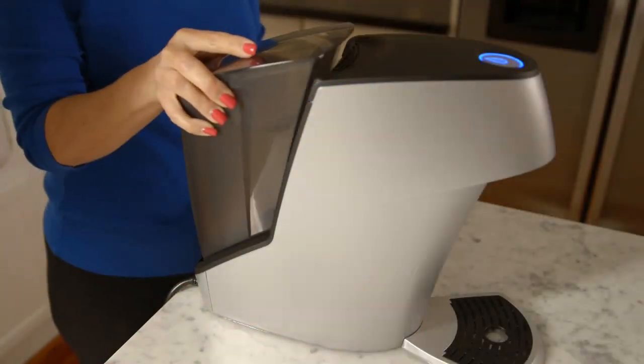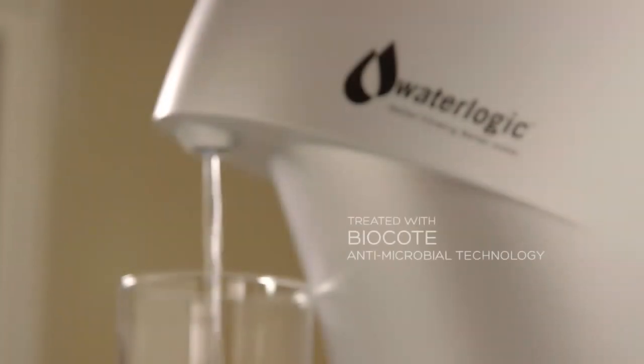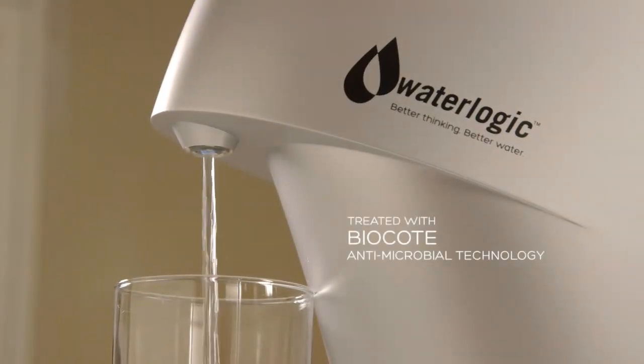And finally, the plastic reservoir and spout are treated with Biocoat antimicrobial technology.